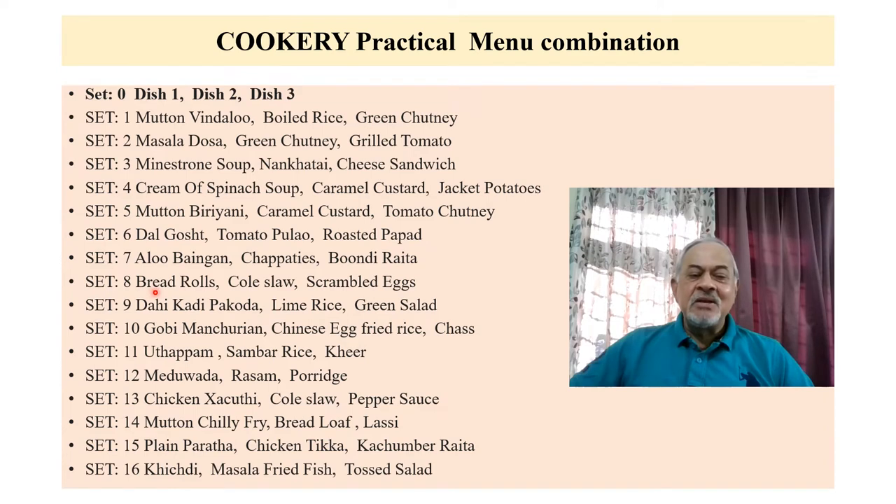Another combination: Bread Rolls (Dish 1), Cold Slaw (Dish 2), and Scrambled Eggs (Dish 3). Another combination: Medu Vada (Dish 1), Rasam or Porridge (Dish 2), and a third dish. Another combination: Khichdi (Dish 1), Masala Fried Fish (Dish 2), and Tossed Salad (Dish 3). These are sample menu combinations from the approximately 16 menus given for the exam.